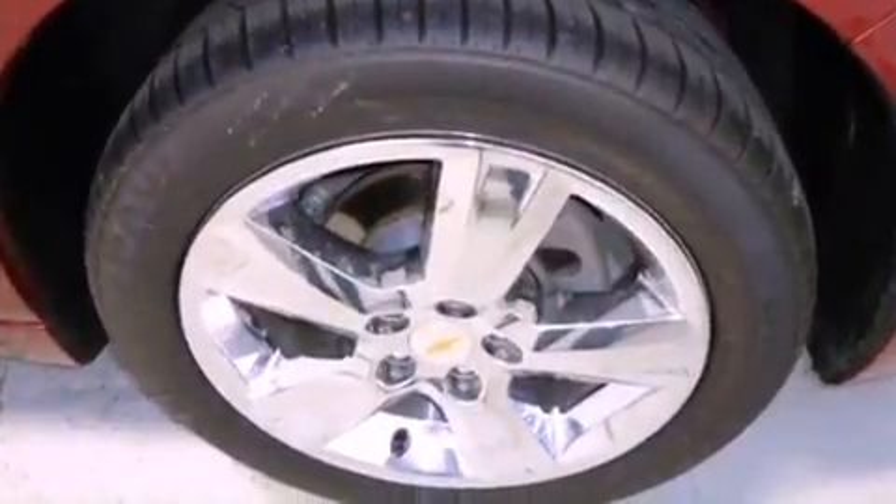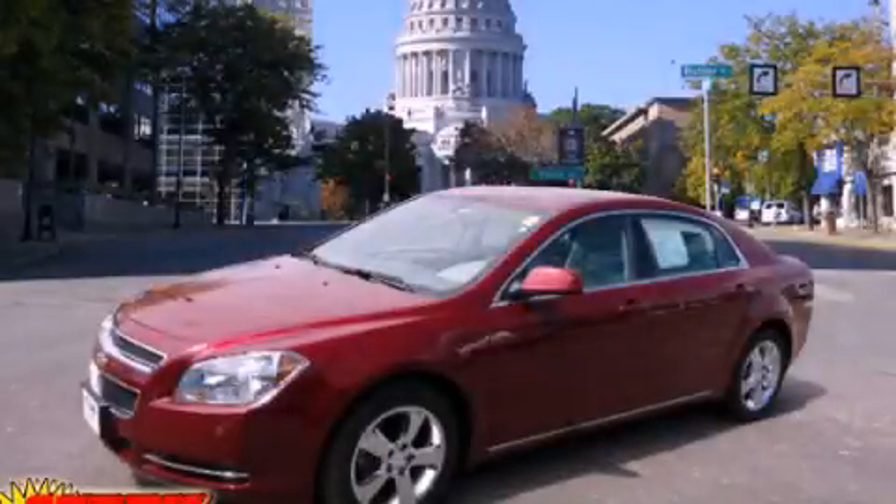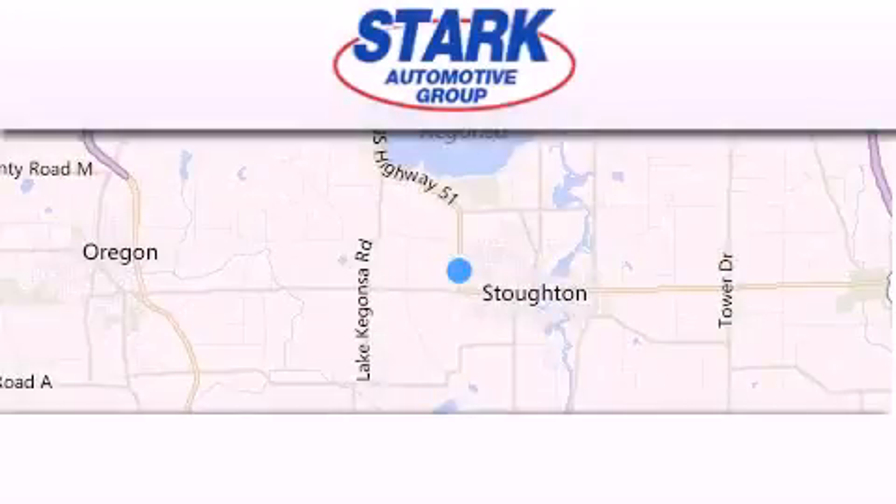This vehicle is sure to sell fast. Call and arrange your test drive today. Stark Automotive is located at 1423 Highway 51 in Stoughton.